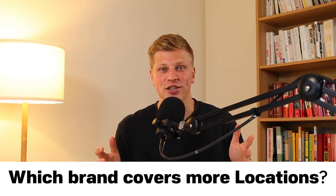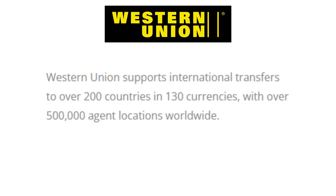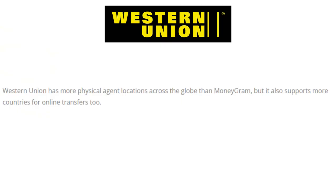Which brand covers more locations? MoneyGram supports international transfers to over 200 countries around the globe, with over 70 of those countries now digitally enabled for more convenient transfer options. Additionally, MoneyGram has around 350,000 agent locations worldwide. Western Union supports international transfers to over 200 countries in 130 currencies with over half a million agent locations worldwide. And the winner is Western Union, which has more physical agent locations across the globe and also supports more countries for online transfers.